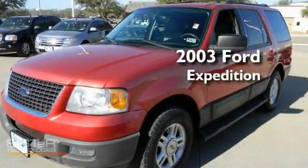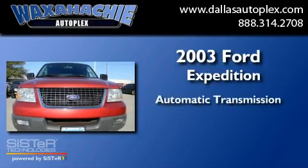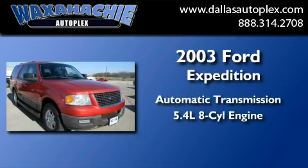This is a 2003 Ford Expedition. This SUV has an automatic transmission and a 5.4 liter V8.